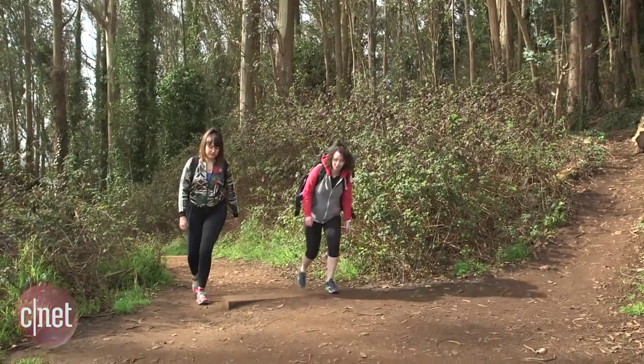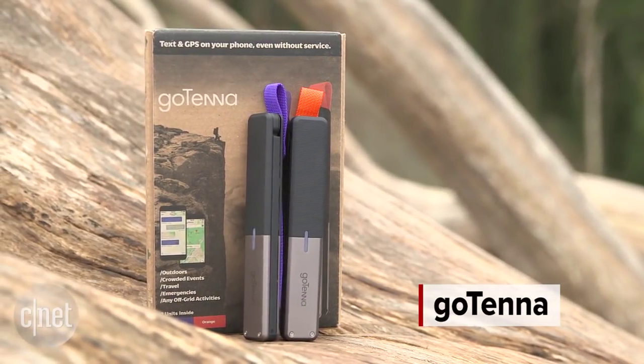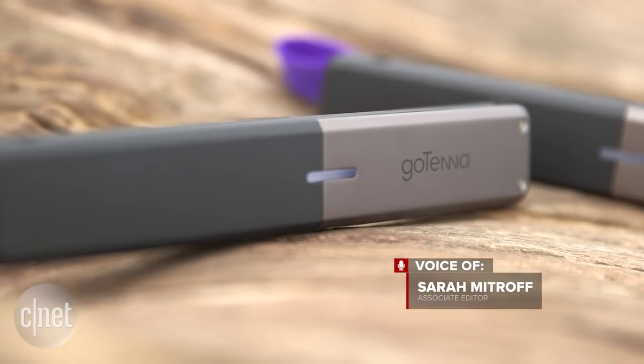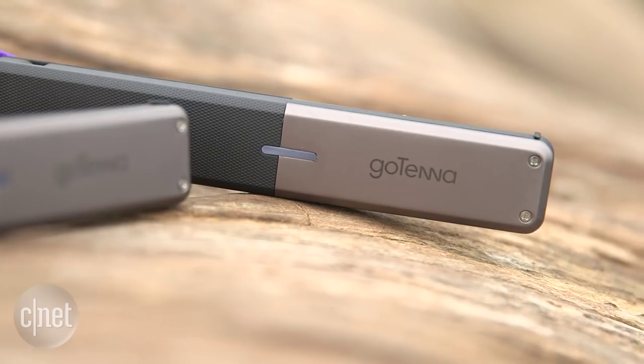When you're out in the wilderness with no cell signal in sight, Gotenna creates a wireless network out of thin air. The system uses two weather-resistant antennas that connect to each other to send text messages and your current location.